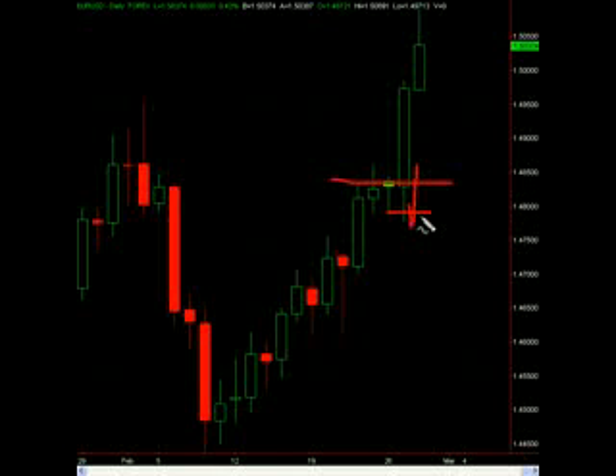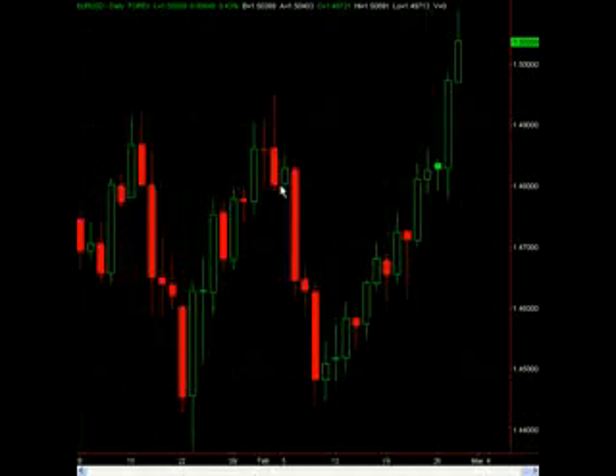It works best with an inside bar and you see it all over the intraday charts. When you get a breakdown — an hourly candle bearish big breakdown — and then all of a sudden a move straight back up and through the highs of the previous bar, it usually results in a catastrophic rally in the opposite direction.